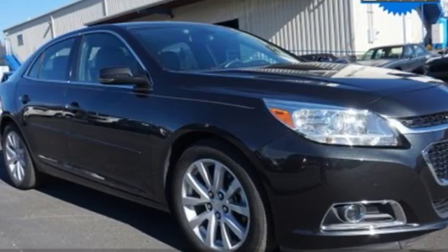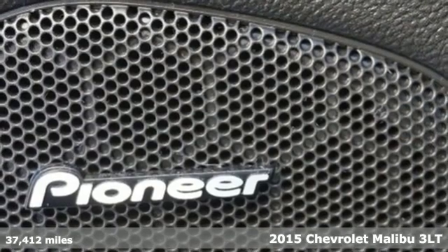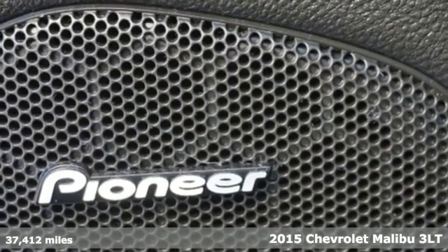It's a 2015 Chevrolet Malibu. This sporty, fuel-efficient Malibu is a perfect blend of form and function.